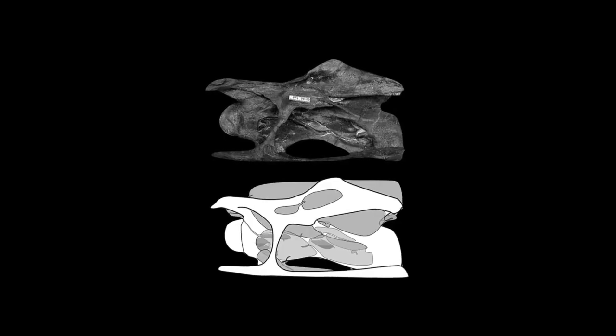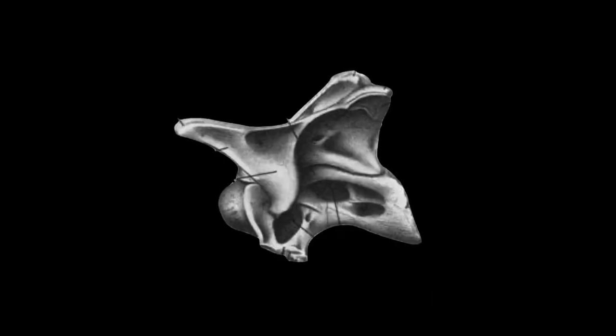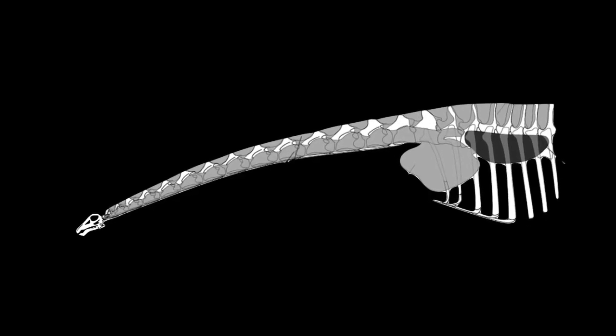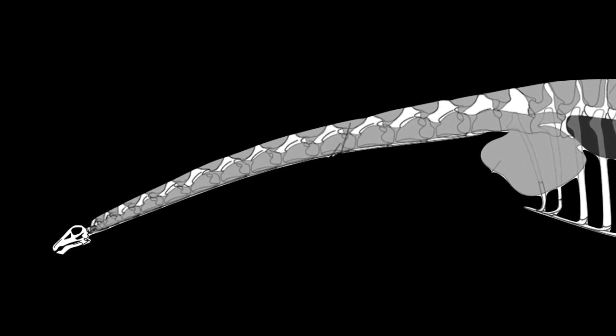The vertebrae of adult sauropods were almost completely hollowed out by air sacs. On average, the volume of sauropod vertebrae was about 61% air. These air sacs could have acted as a cooling mechanism, allowing heat to pass from the blood and tissues into these sacs.